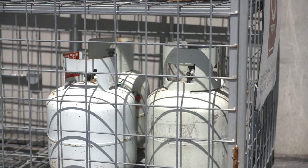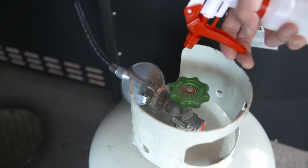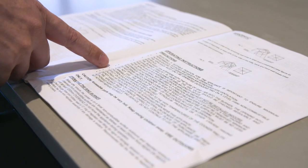Always return dented or corroded cylinders for recertification. You should spray soapy water on any connections to check for gas leaks and look for bubbles. Never use a naked flame to check for leaks. Make sure your workers are aware that portable LPG gas appliances cannot be used indoors and that they are trained in the safe use of commercial gas appliances.